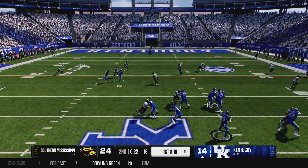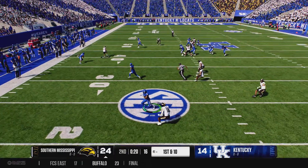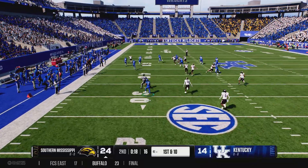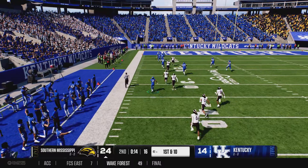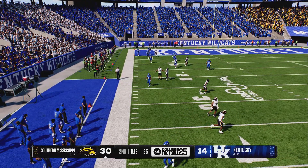Looking to pass, it's Vandergriff. Fires into traffic — intercepted! Bringing it back, running inside the 20. Touchdown, Southern Mississ—